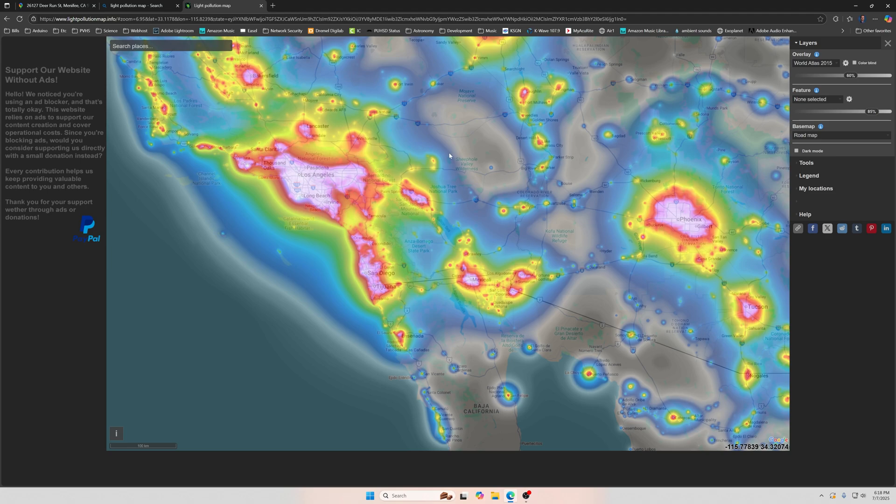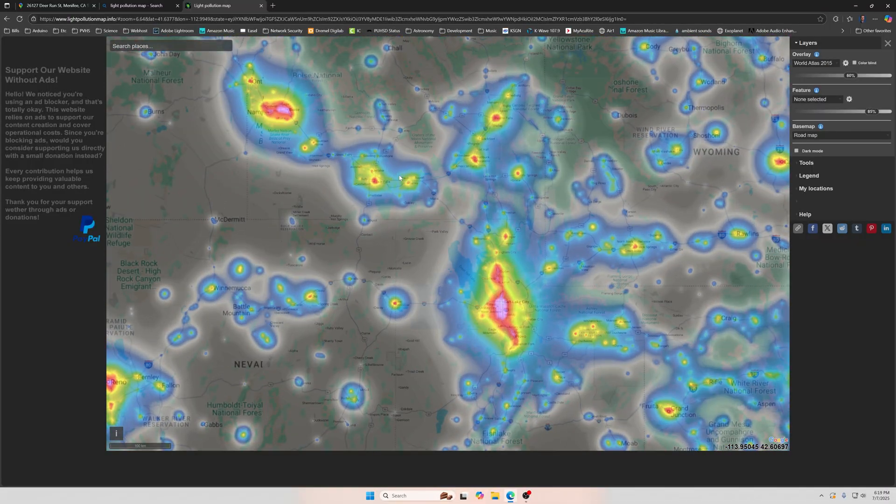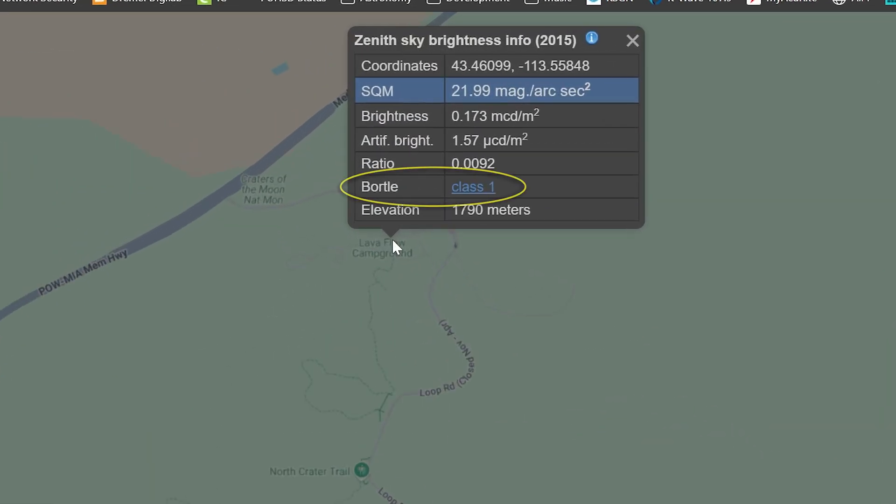Getting close to Arizona and Nevada, we can find Bortle Class 2 — truly dark skies. My wife's sister lives in Idaho and they just had a baby, so it was a perfect opportunity for a road trip. Idaho is pretty rural, so I thought there might be good dark skies. Twin Falls is where we'll be going, but there's a preserve called Craters of the Moon National Monument — and look at this, Bortle Class 1. These are the darkest skies you can find, and it's only about two hours from Twin Falls. So if you're going to drive all the way there, you might as well drive another two hours.